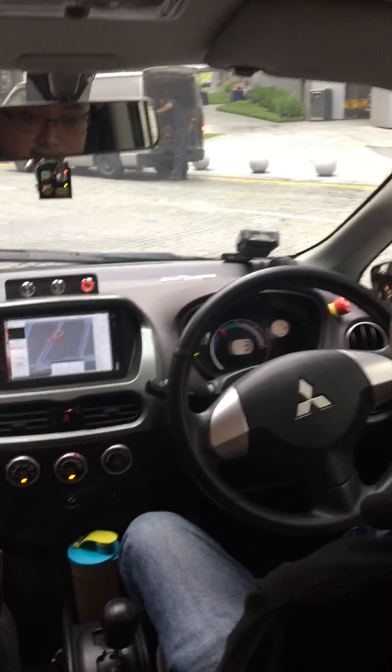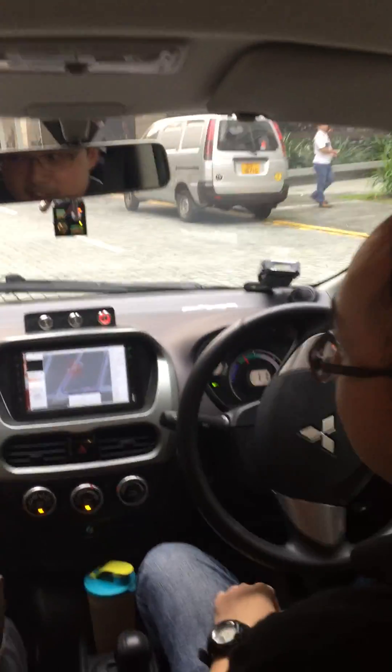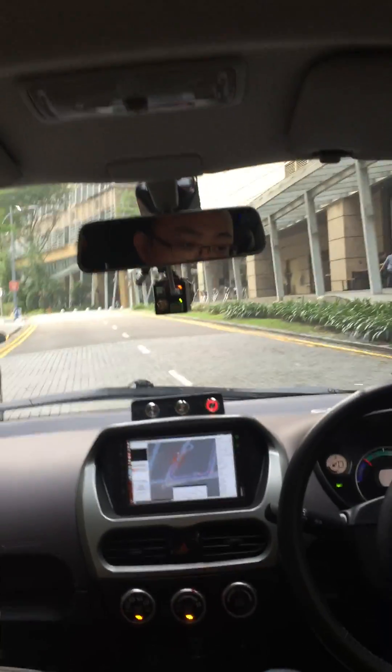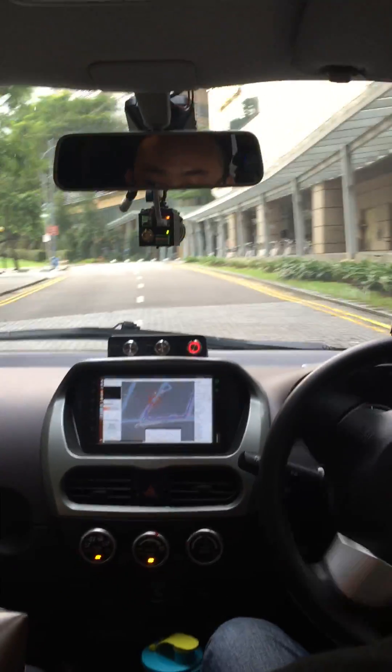Once it's determined it's safe, we'll go. Right in front here we have a parked car. I'll try to see how the car works with the parked car, so we'll let the car get the wheels and the performance.